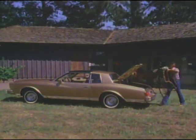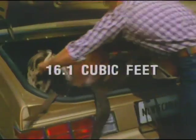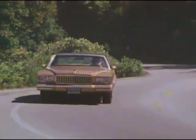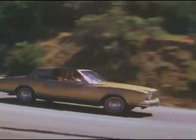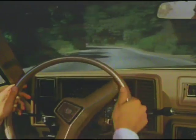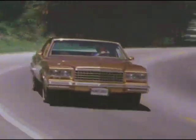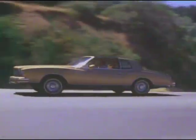Need practical-sized trunk space? Monte Carlo has 16.1 cubic feet of space. Drive a Monte Carlo — feel its responsive road-tuned suspension tame the most grueling highways. Experience the solid, well-controlled ride of a true luxury road car, with front and rear stabilizer bars to control sway on cornering and tight turns.